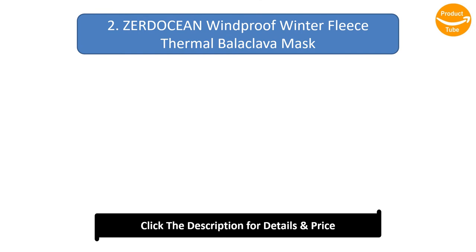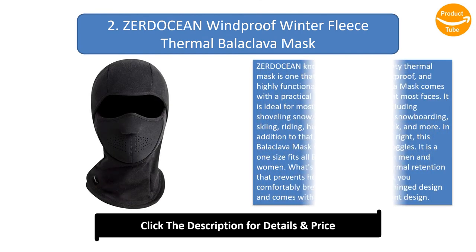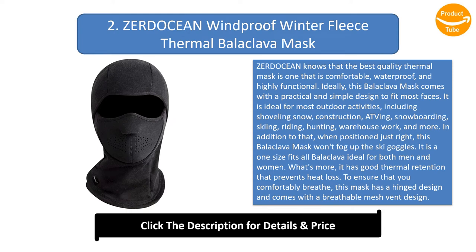Number 2: Zerdasheen Windproof Winter Fleece Thermal Balaclava Mask. Zerdasheen knows that the best quality thermal mask is one that is comfortable, waterproof, and highly functional. This balaclava mask comes with a practical and simple design to fit most faces. It is ideal for most outdoor activities, including shoveling snow, construction, snowboarding, skiing, riding, hunting, warehouse work, and more. When positioned just right, this balaclava mask won't fog up the ski goggles.